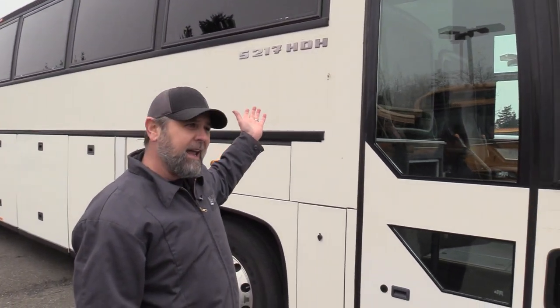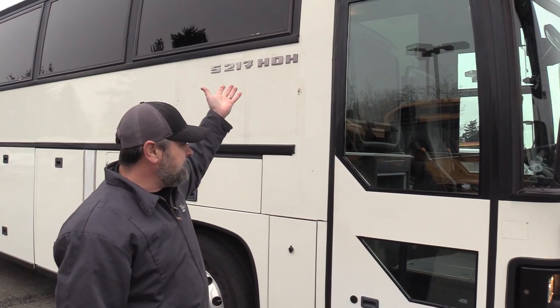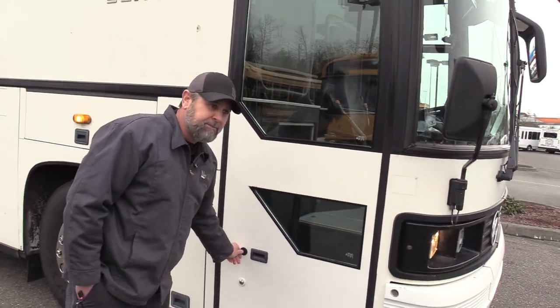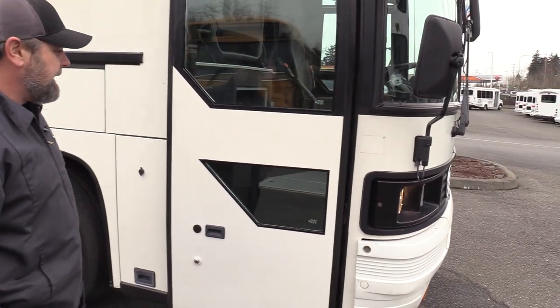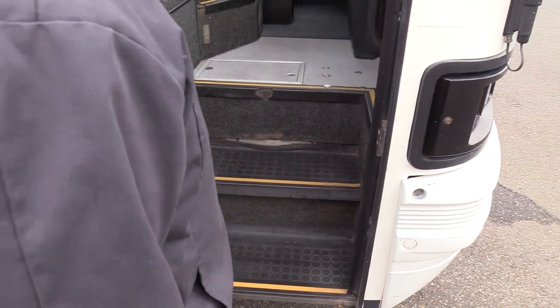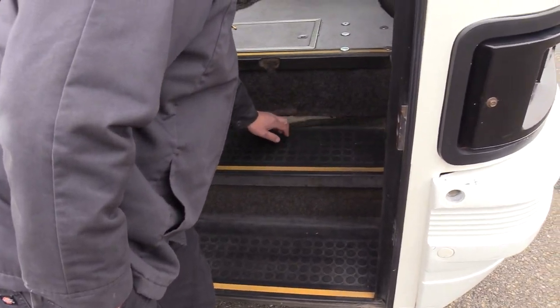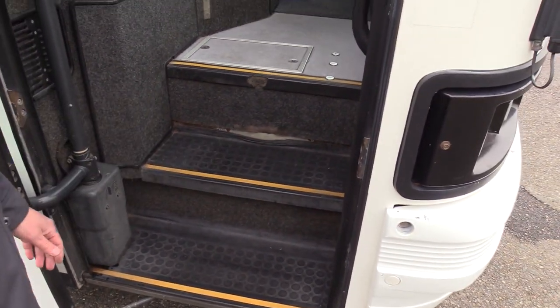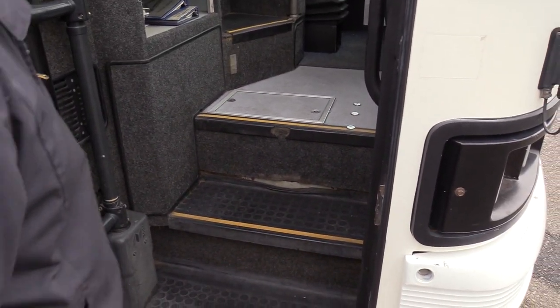HDH — High Deck Highway Coach. Check out the step treads. You can see some action here; that's expected on a 2001. You're going to see some wear on the step treads. Let's check it out inside.